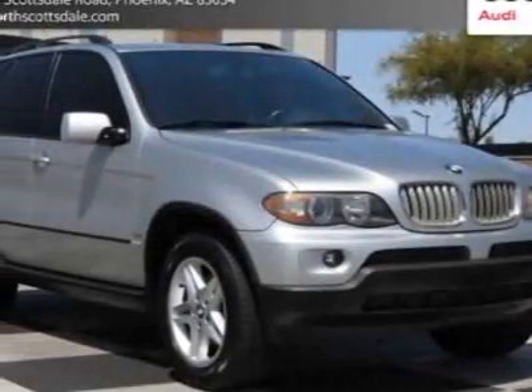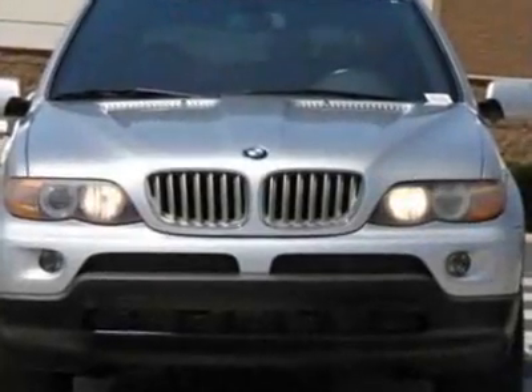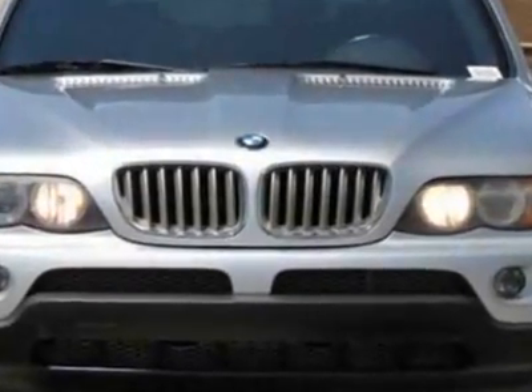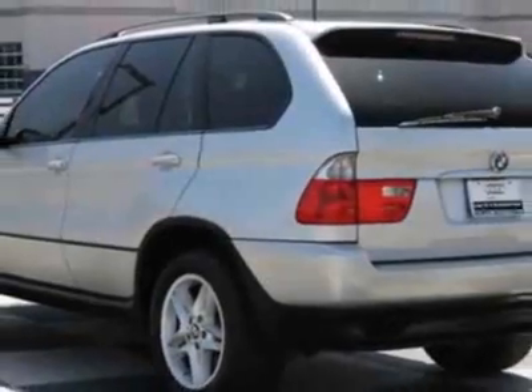Come take a look at this 2004 BMW X5. This X5 has just under 80,500 miles. This vehicle has a limited warranty. This vehicle gets an estimated 16 miles per gallon in the city and an estimated 22 on the highway.